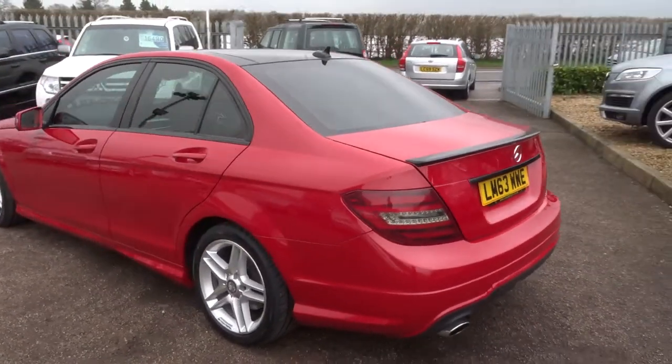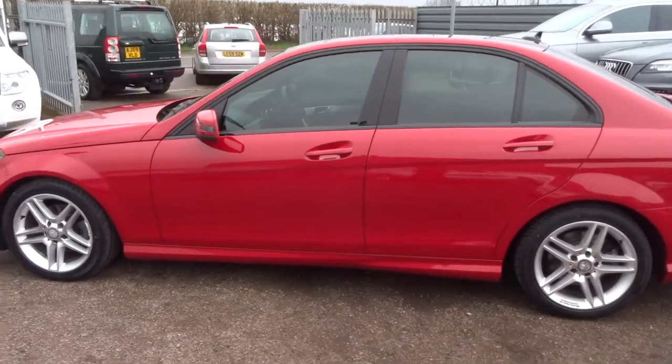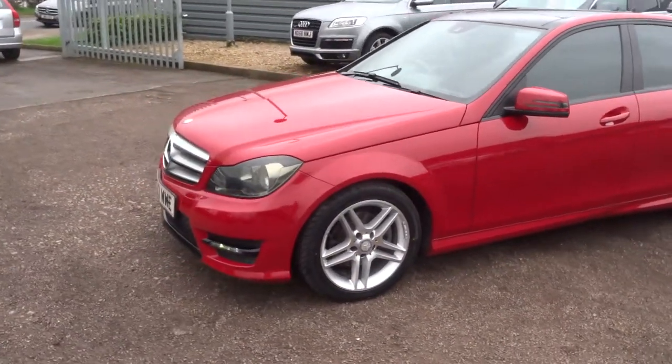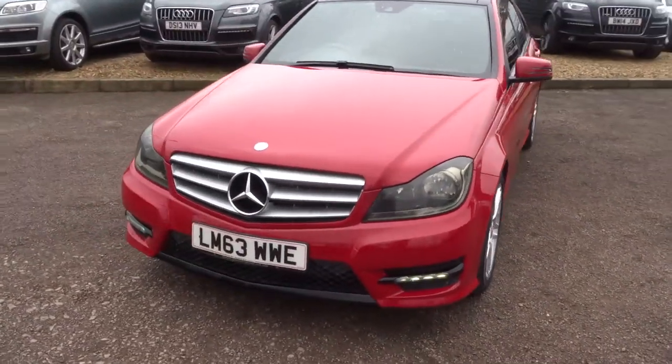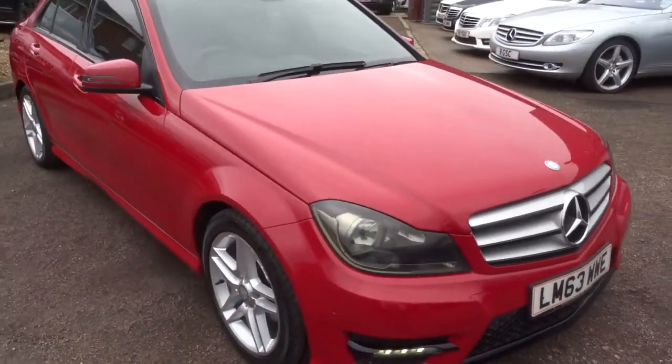This car has got fantastic provenance — service history is great, condition of the car is great. If you do wish to purchase this car, please give us a call on 01926 267813. My name's Tom, thank you very much.